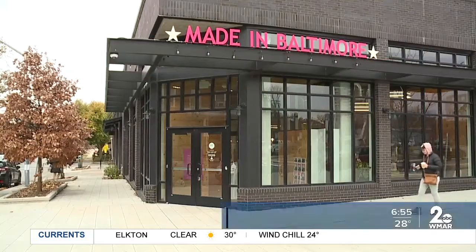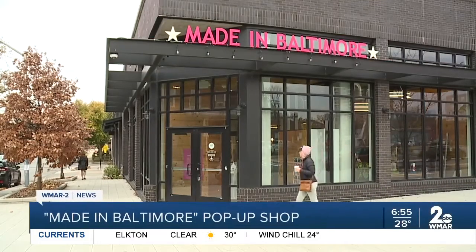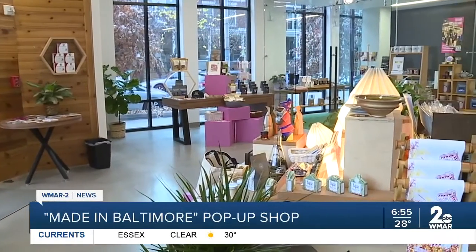There's a pop-up shop in Baltimore making it easy to shop local during the holidays. It's a nice-looking shop located in the Remington Row Building. It has everything you can need, including clothing and jewelry.